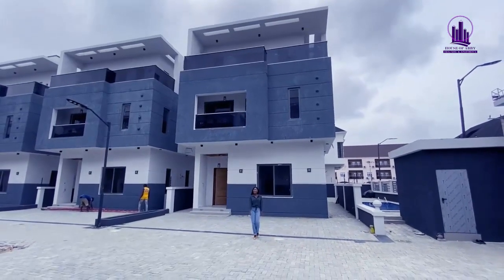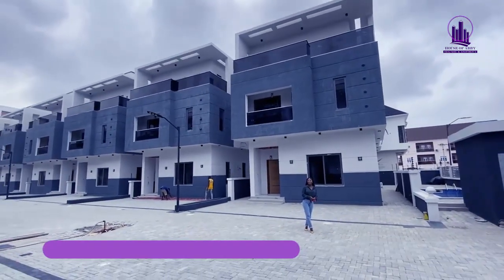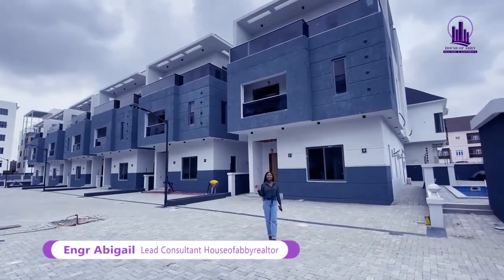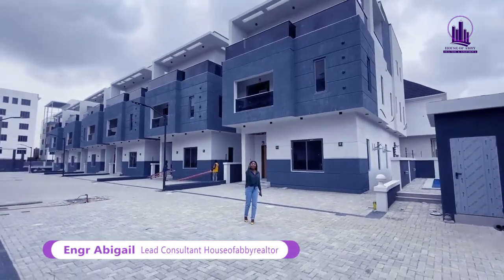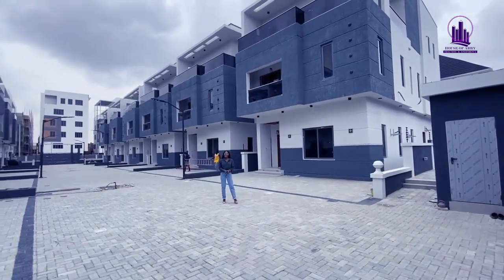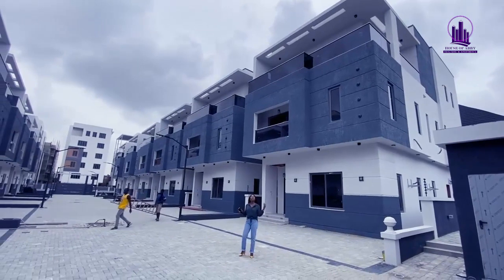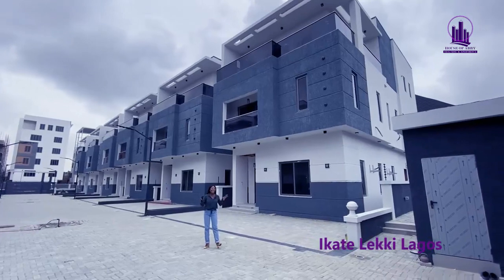Hello, beautiful morning or afternoon or evening, whenever you're seeing this video. My name is Engineer Abigail Iguan from House of Abby Creators, and I'm so excited. I've been posting pictures of this home on my page. A client requested a virtual tour, and I'm using this opportunity to give you a lovely video — a beautiful view of what it really looks like. Welcome to this five-bedroom fully detached duplex with a penthouse.